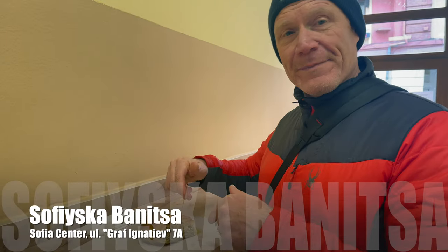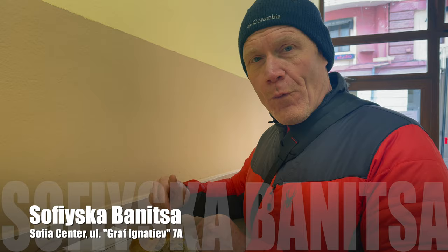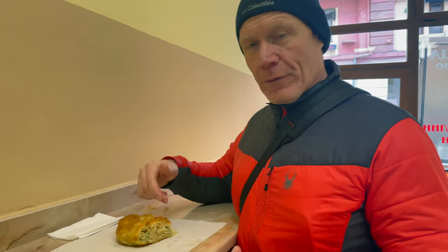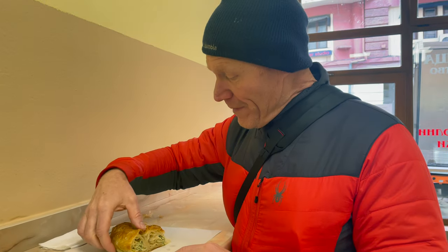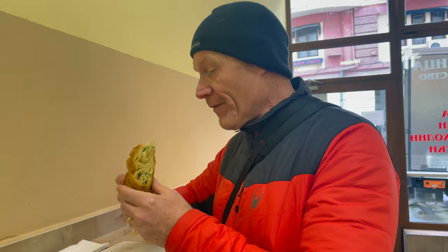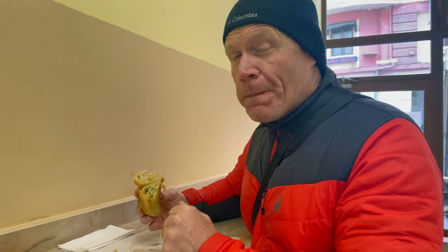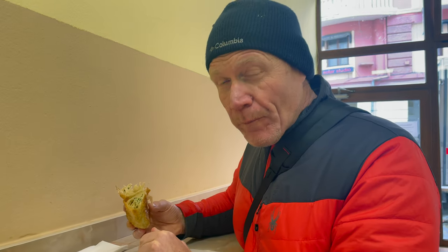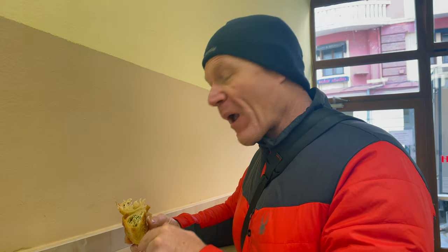So we've been looking for warm banitsa — all the ones we've tried so far have been cold. They've been pretty good, but cold. These are warm, so I'm going to try this nice warm one with the cheese and spinach. It's a lot better warm. It's very greasy, but very good. Having it warm makes it a lot better.